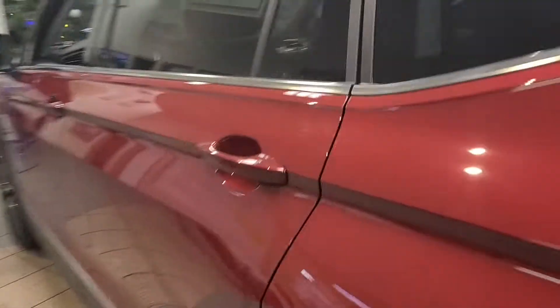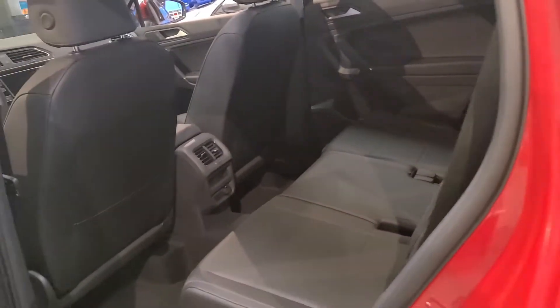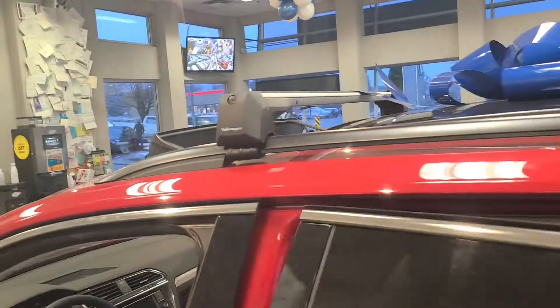You do have keyless entry, and you do have leatherette seating as well. You can see it's not genuine leather, but at the same time you do get all of the perks of it, and you don't have to do any of the conditioning or anything like that. This one does have roof racks on it, which is something that you can buy after the fact if you like.